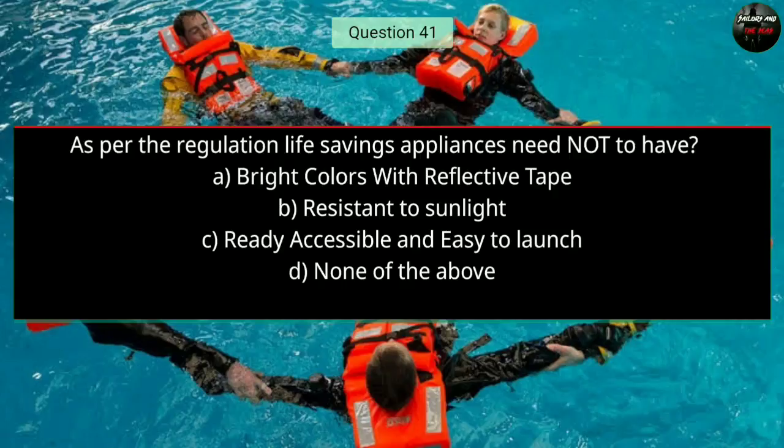Question number forty-one: As per the regulation, life saving appliances need not have — Option A: bright colors with reflective tape; Option B: resistant to sunlight; Option C: readily accessible and easy to launch; Option D: none of the above. The right answer is B — resistant to sunlight.